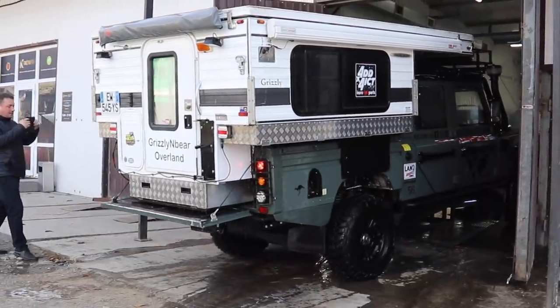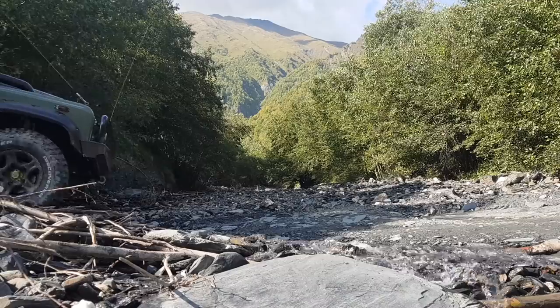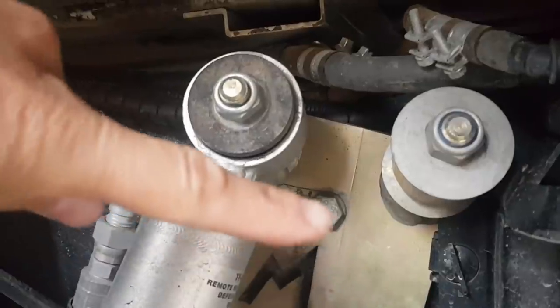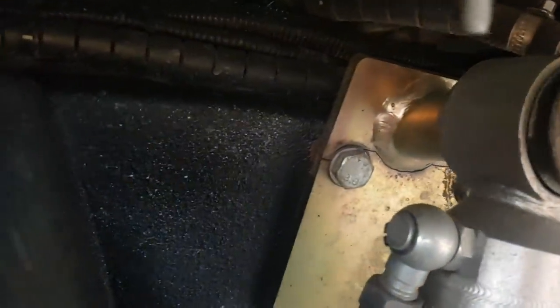I highly recommend — and actually think it's very important — to have a clean car whilst inspecting when possible. During our journey to Ushkuli in Georgia, I regularly inspected the Defender covered in mud. It wasn't until after a good pressure wash and thorough inspection that I found the major cracks in both of our shock absorber brackets.